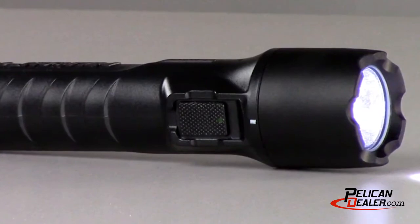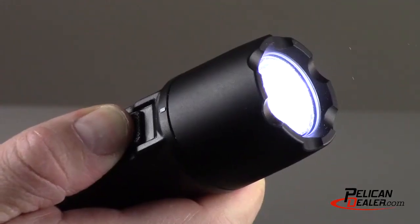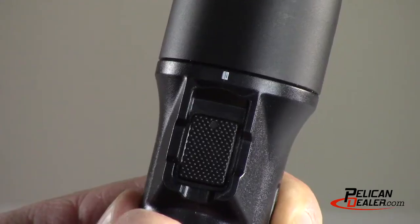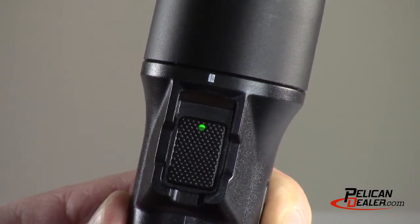In addition, its dual switch technology features both forward and rear-mounted switches, giving you the option to move from duty to tactical situations. The flashlight includes full-time battery level indication that is lit when the light is activated.